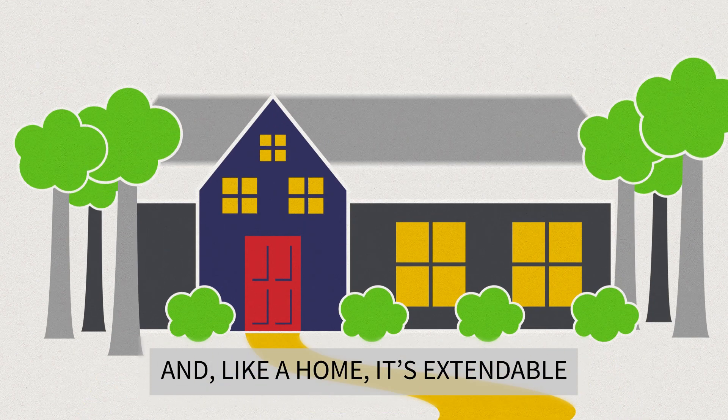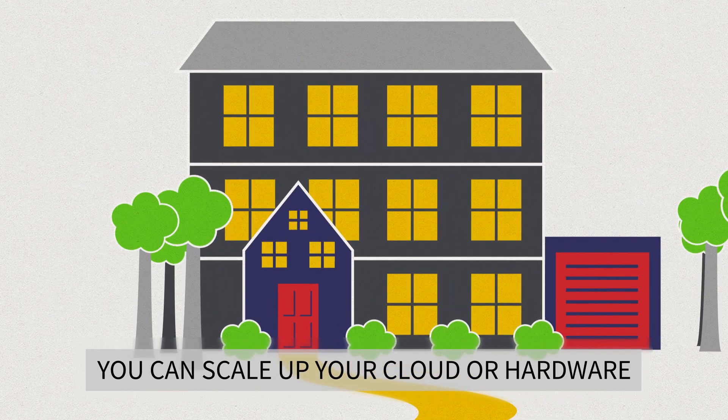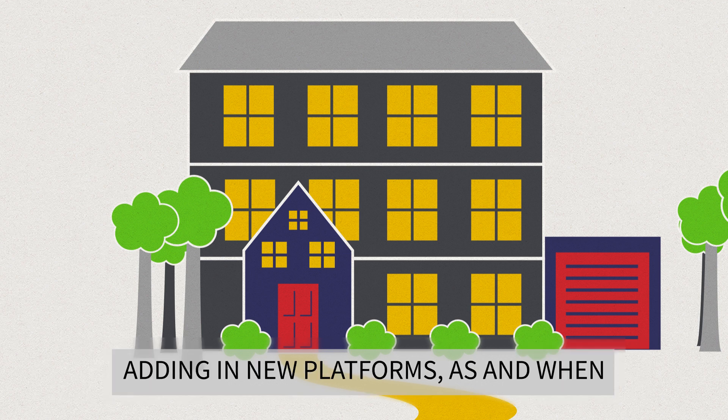And, like a home, it's extendable. You don't even need planning permission. You can scale up your cloud or hardware as your needs evolve, adding in new platforms as and when.